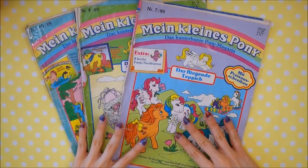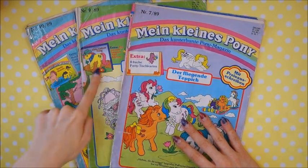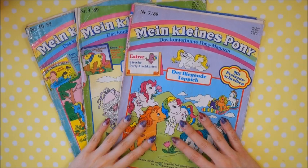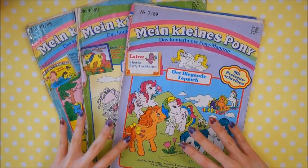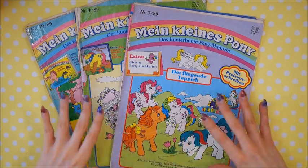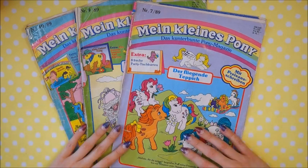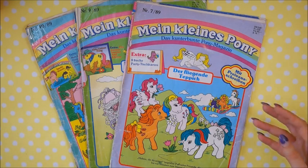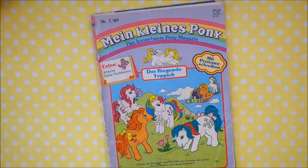Let's get started with the issues: July, September, and October of 1989 — so we're still in the 80s. I'll try to get through this a little bit faster, because a lot of the advertisements in there are pretty much the same as in the previous issues, and the ponies in these magazines are pretty much the same too, so not much has changed.